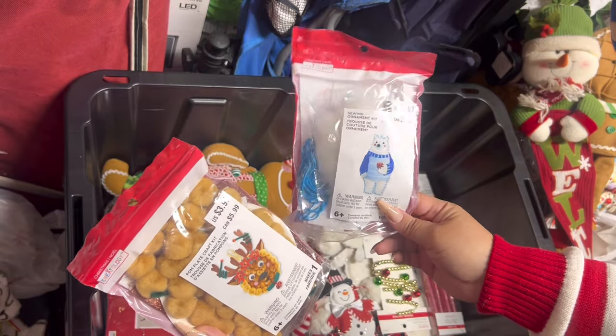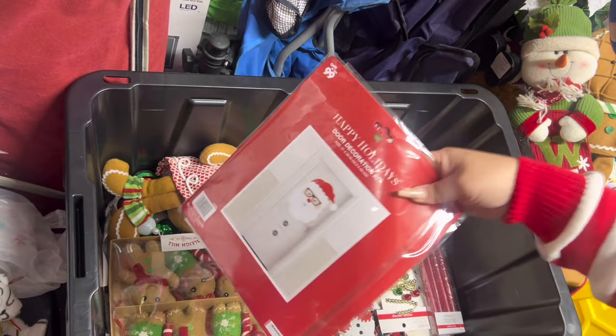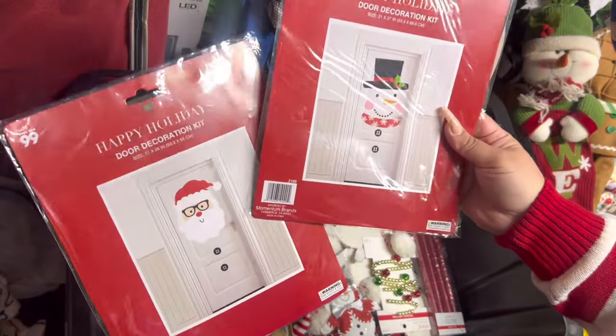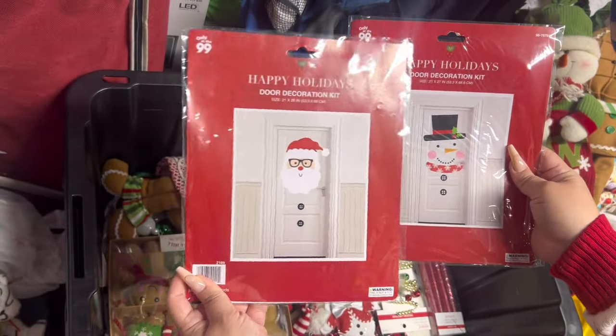I have some fun crafts here that also came from the Michael's grab bags. These came from the 99 cent store when it was like 90% off — cute door decor decorations.